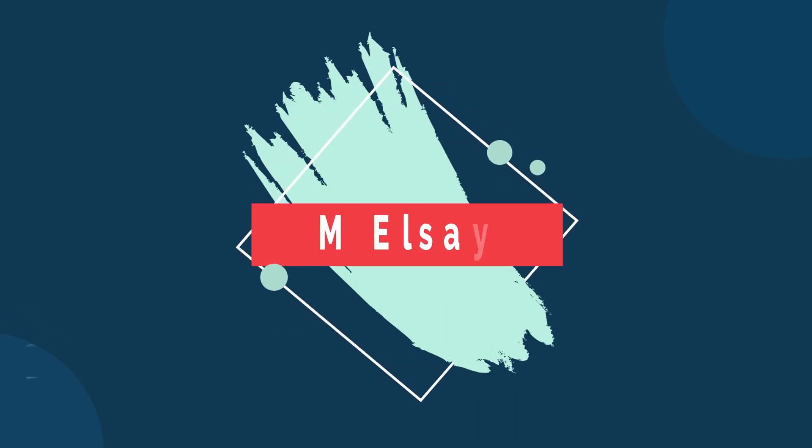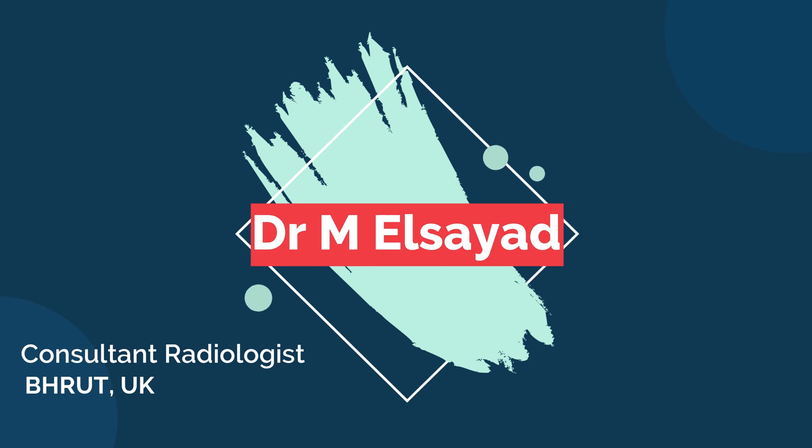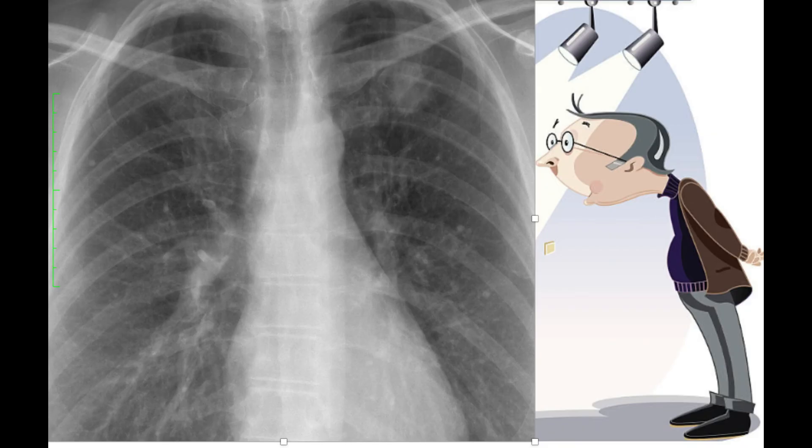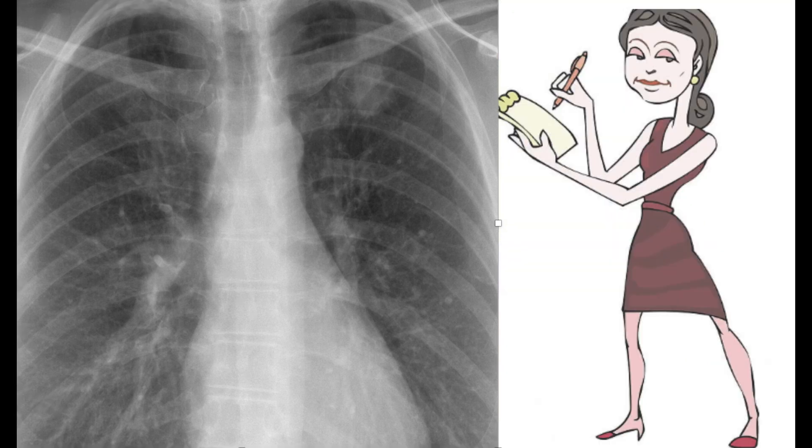Hello and welcome to my channel. I am Dr. El-Sayed and I'm a radiology consultant working in the UK. Today we're going to discuss three Viva cases where we'll be able to learn from our mistakes by asking the candidates to go through multiple chest radiographs to comment on the findings.